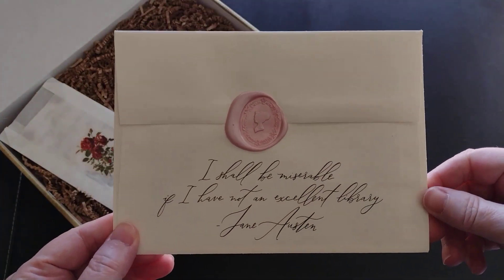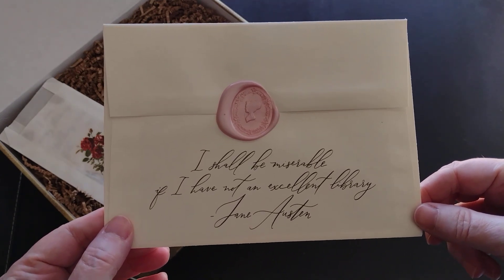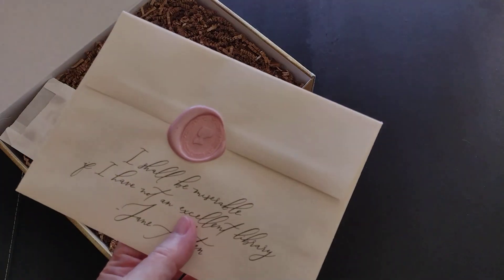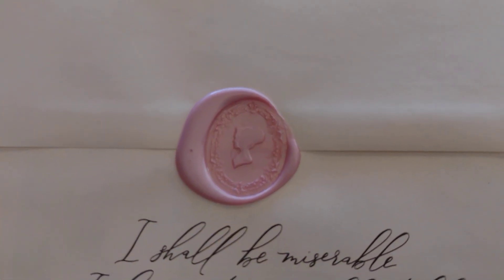Right on top we have a postcard for the book itself: 'I shall be miserable if I have not an excellent library' — Jane Austen. So true! I just love this wax seal — isn't this gorgeous?